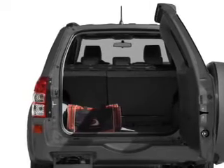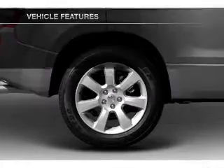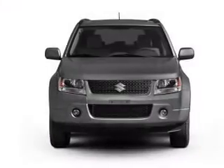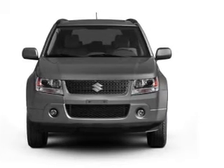Let the outside in with a power sunroof. Enjoy these notable features that are included in this vehicle: power door locks, power windows, cruise control, an AM-FM stereo with a CD player, satellite radio, power mirrors, and power steering.